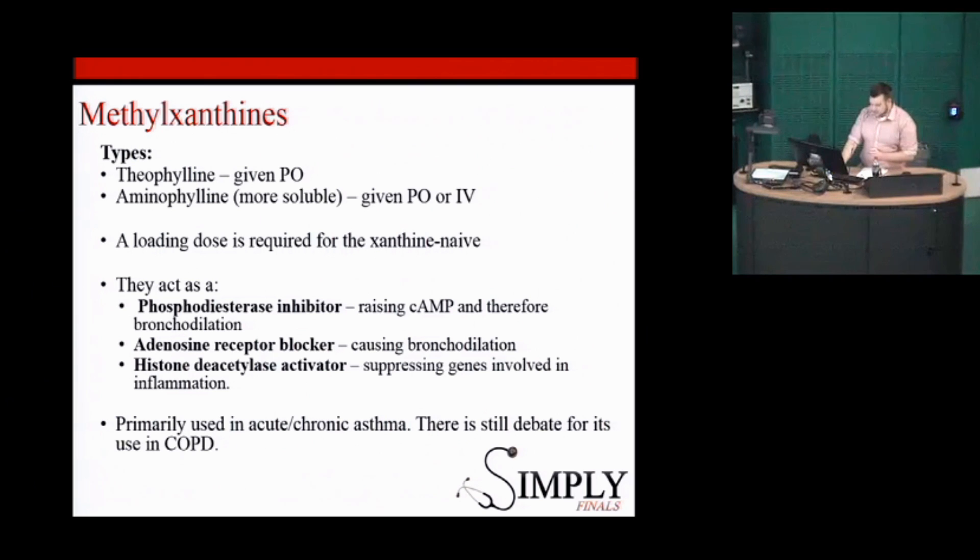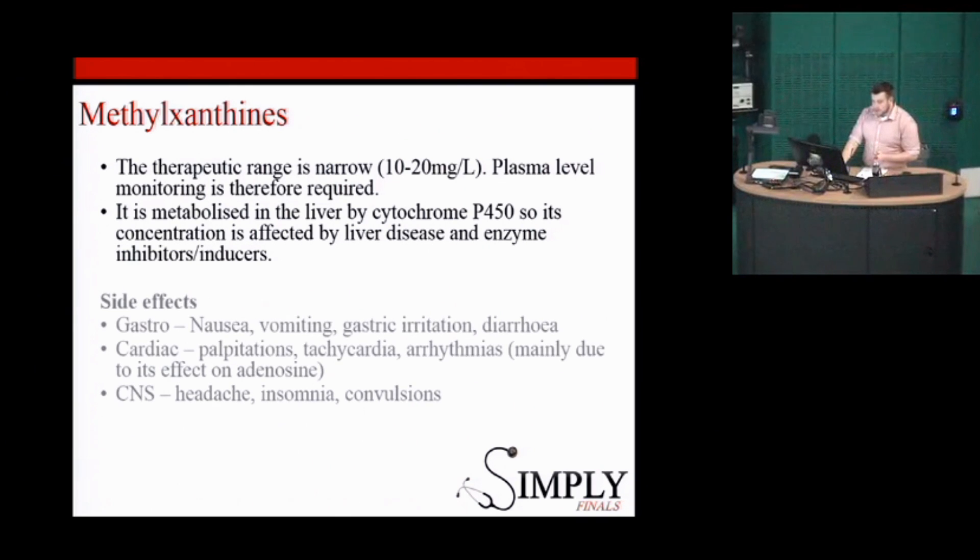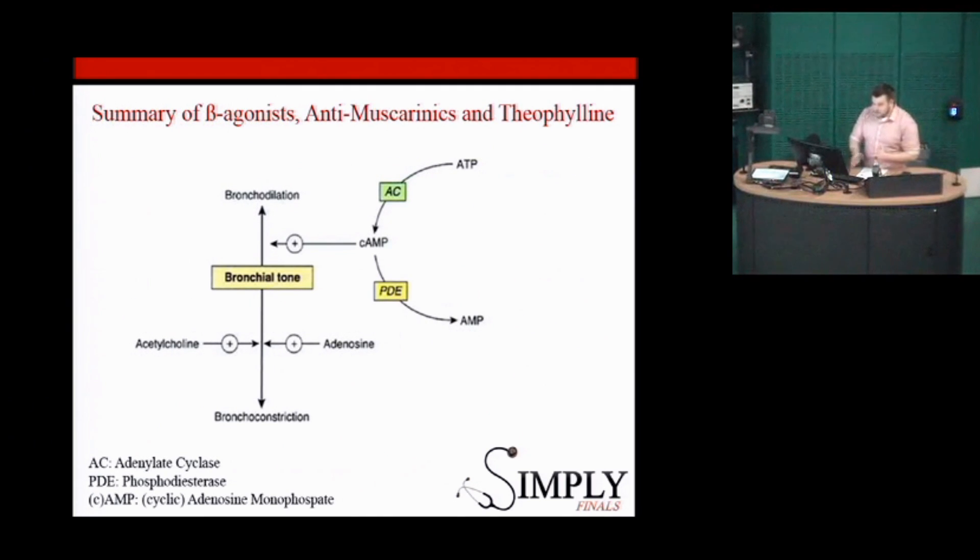Methylxanthines also have a genetic effect on histone deacetylase activators. They're basically used in chronic severe asthma and COPD — not a routine thing to start people on. As mentioned, they have a therapeutic range, so if people are taking them regularly we need to monitor it and be careful about giving IV aminophylline to someone already on it, as we can cause toxicity. Side effects include nausea, vomiting, and gastrointestinal disturbances. Like salbutamol, they also have severe effects on the heart — they can cause palpitations and arrhythmias.